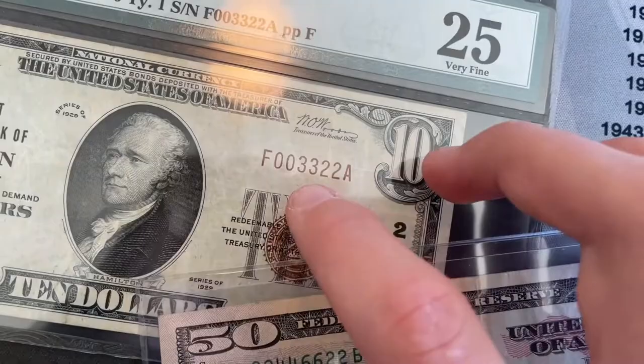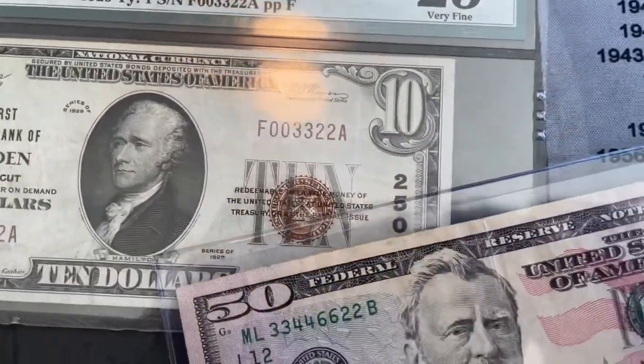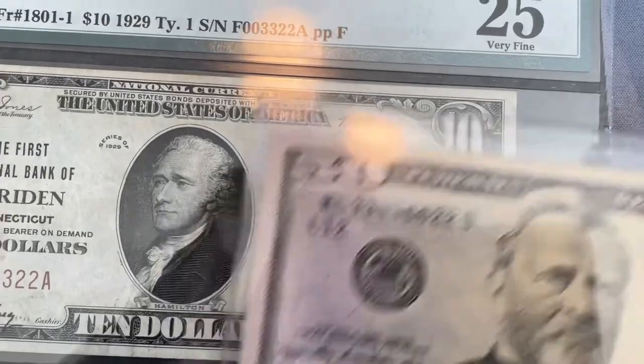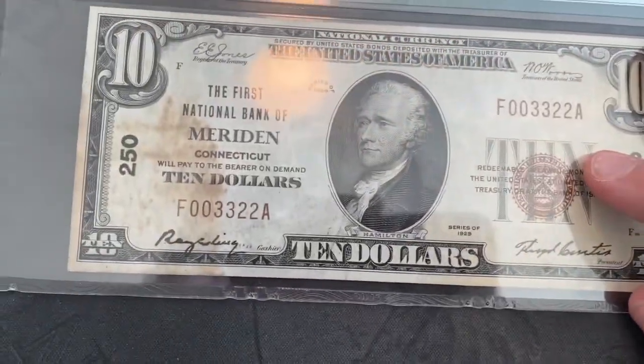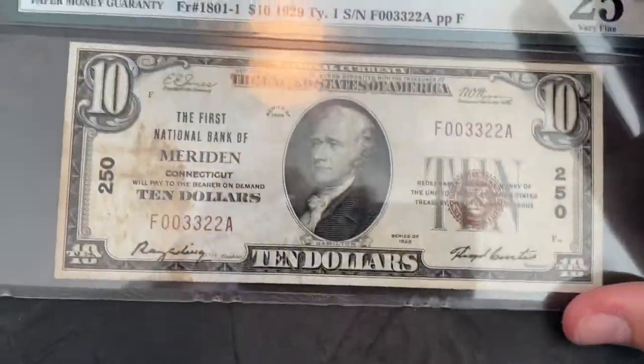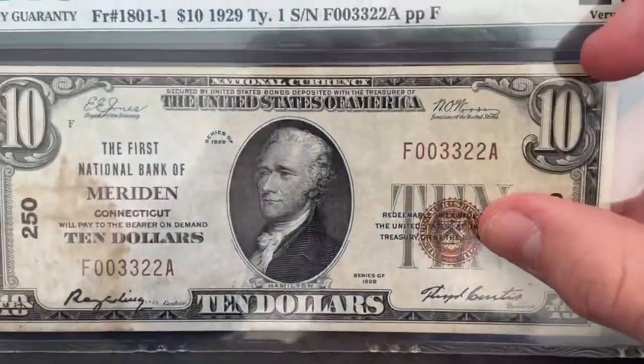Almost kind of a ladder, or mixed ladder of sorts, which is cool — but not really. So, that's the note. It's got a brown seal here.